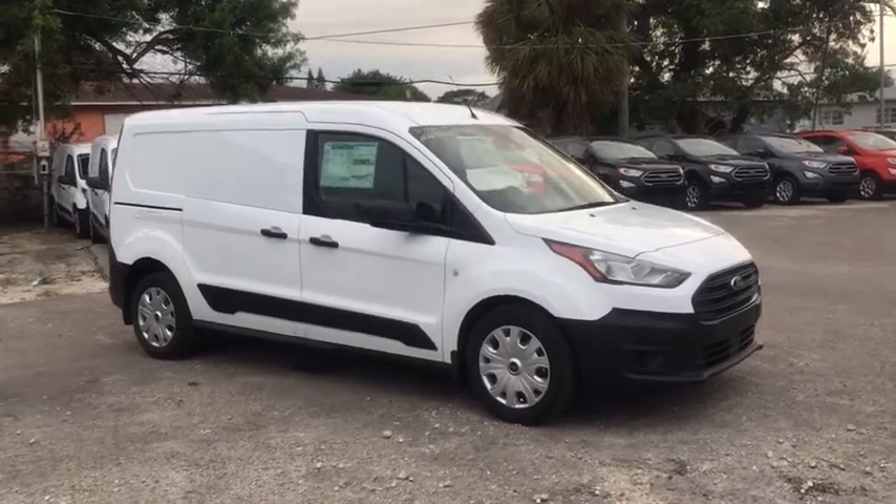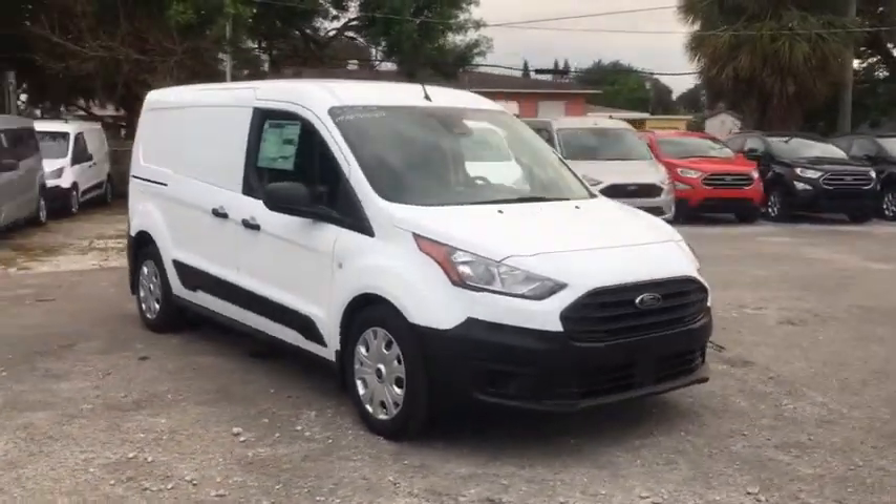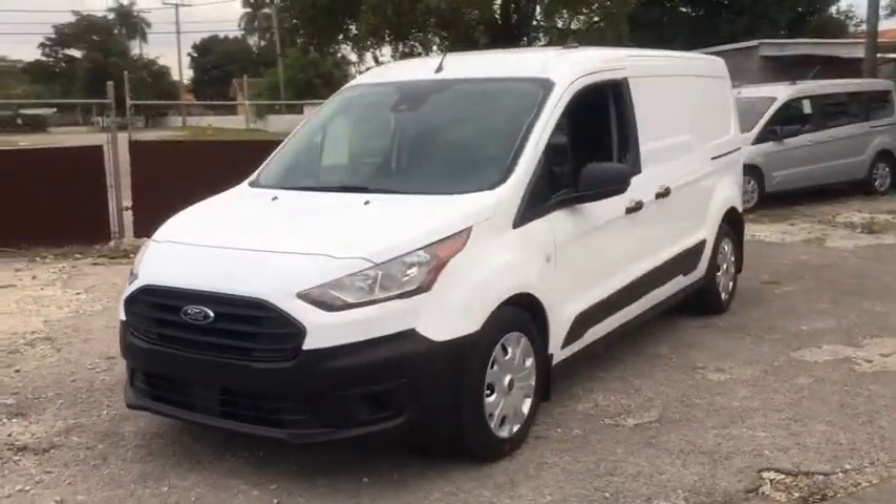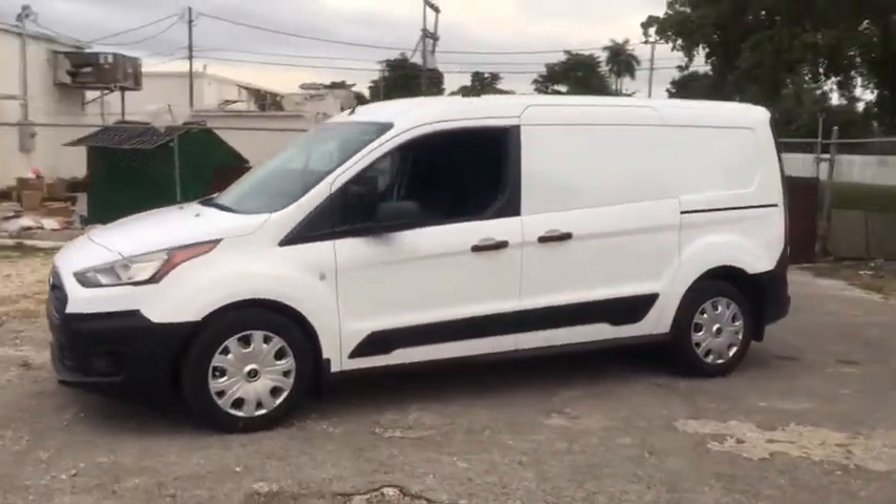We are pleased to show you the 2021 Ford Transit Connect. Ford Transit — the right size the whole world round. Here are some of this vehicle's great options.